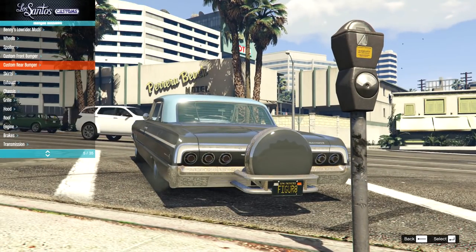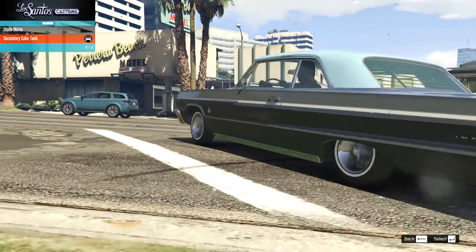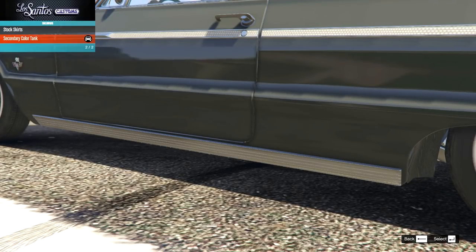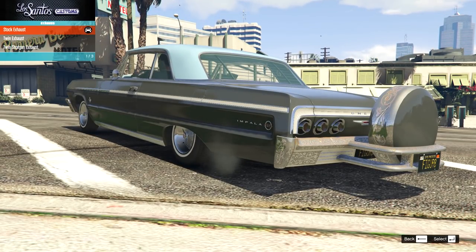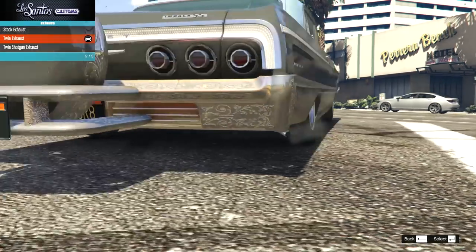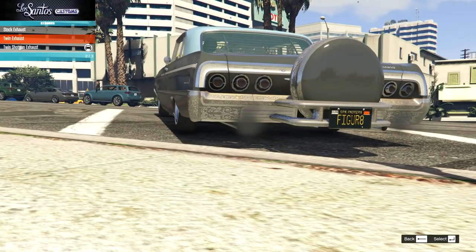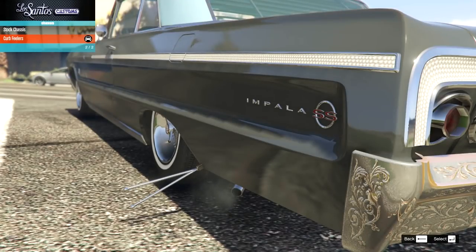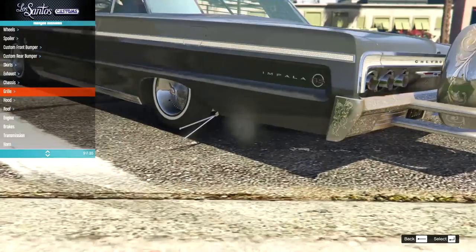On the skirts it's actually this little side skirt on the side - a nice little chrome strip, very lowrider, very blingy. On the exhaust we have twin exhaust or the shotgun exhaust coming out of the back. I'm going to go for the twin exhaust at the side. On the chassis we've got curb feelers - if it's a lowrider it's got to have curb feelers, that's just a given.